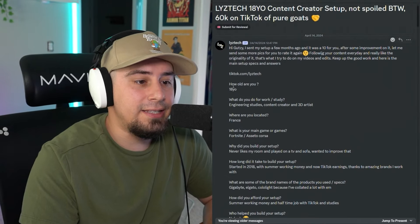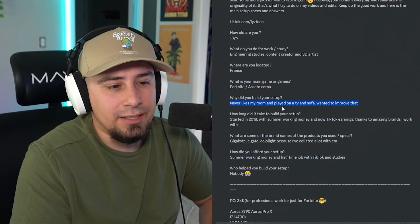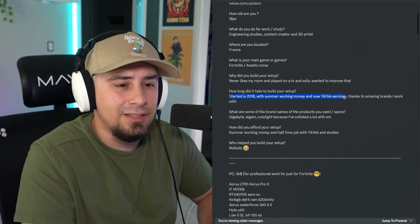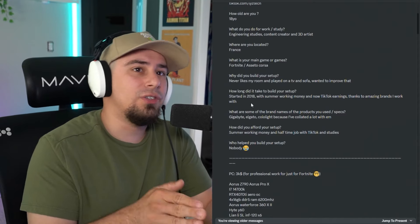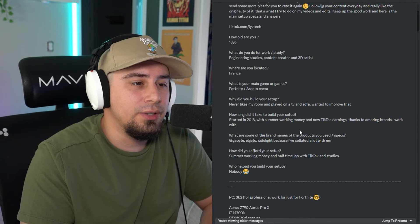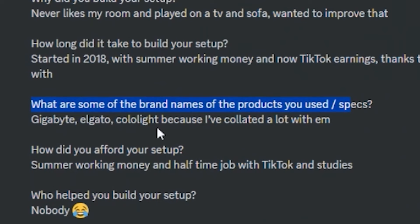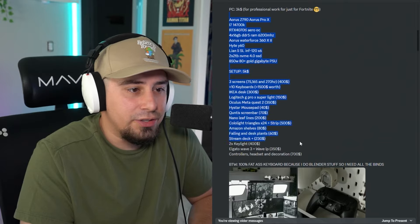This is Lights Tech, an 18-year-old out of France. Their main game is Fortnite and aesthetic setups. They built the setup because they never liked the room — they played on a TV and sofa and wanted to improve that. It started in 2018 with summer working money, TikTok earnings, and content creator earnings — not bad for an 18-year-old. He does a lot of cool setup videos on TikTok. Some of the brands he's worked with include Gigabyte, Elgato, and Coolite. The setup is 5K.